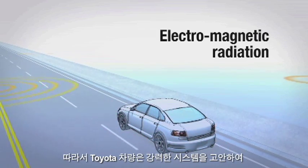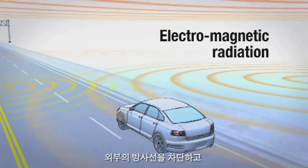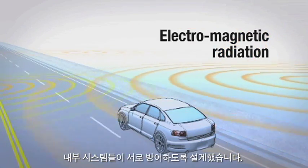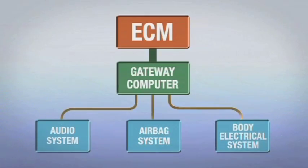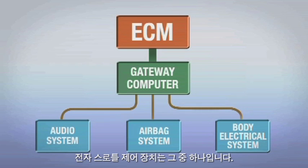For this reason, Toyota has robustly designed their vehicles to ensure the ability of their vehicle systems to reject external radiation and to shield internal systems from each other. Modern cars have many computer-controlled systems, with electronic throttle control systems being just one.